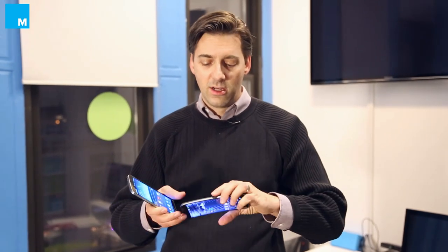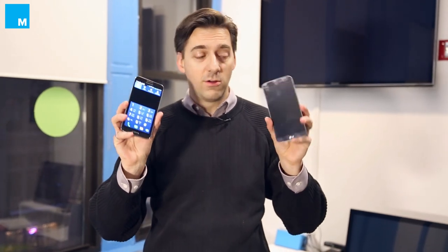The Galaxy Round is a little more ergonomic when you have it in your pocket. The G Flex is kind of neat because the curve is more dramatic and it kind of bends and resists that bend, which is cool. You'll notice these phones are gigantic — they're big phablets.